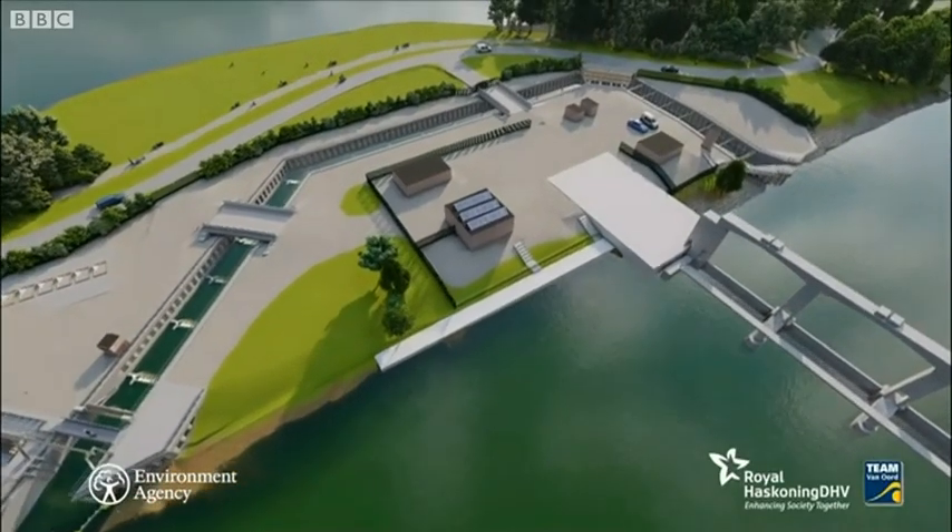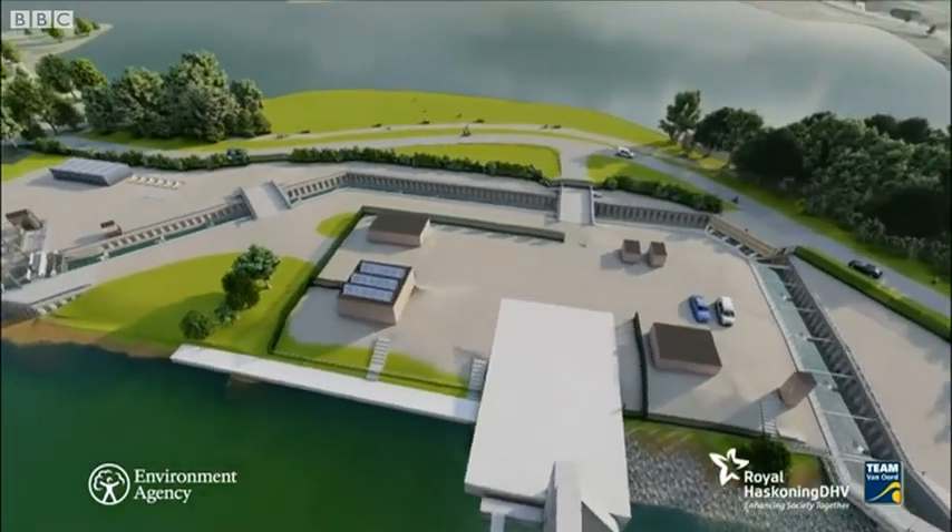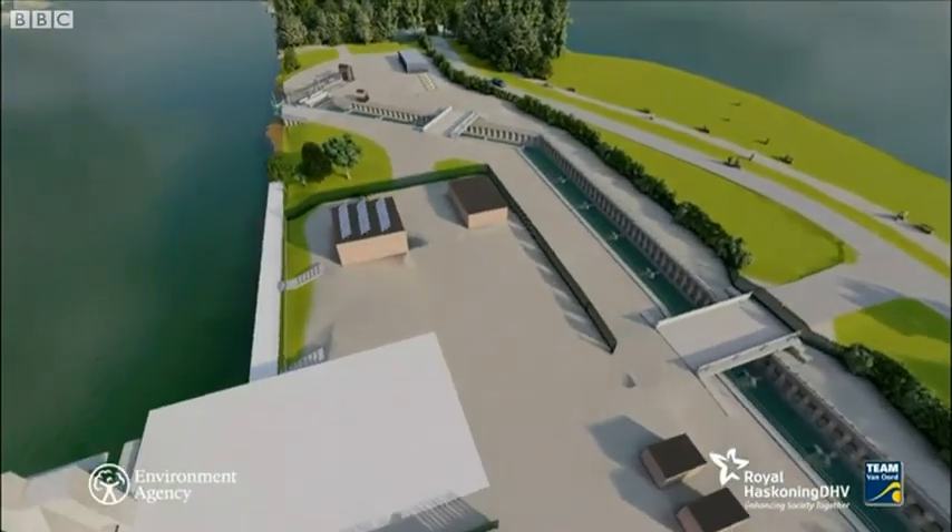The project is costing around 8 million pounds, but will open up 250 miles of river for all fish. Each species has its own story to tell.